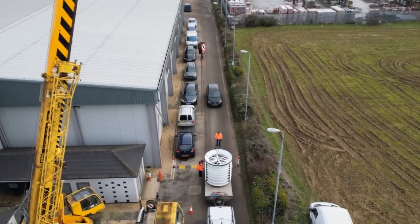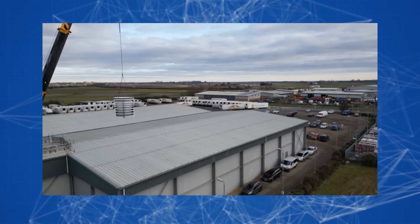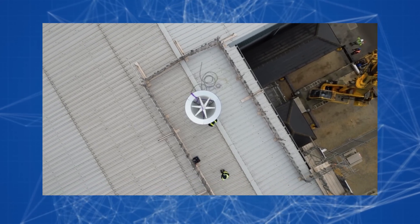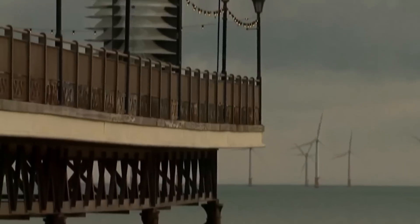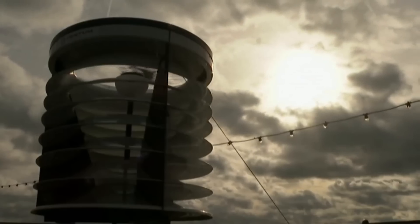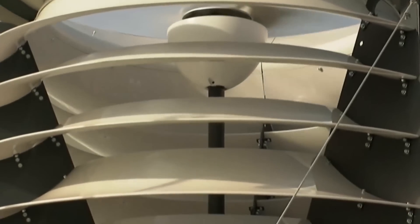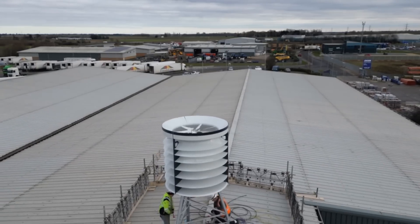The wind generator can be easily lifted onto a roof using a standard crane. Its silent operation and absence of vibrations make it inconspicuous for people inside the building, and it can be connected to a home's electrical grid as an additional or backup power source. Currently in the testing phase, one turbine is located on the Skegness pier providing nighttime illumination for a historical landmark, while the second is installed on the roof of a factory in Spalding, providing lighting for one of its sections.